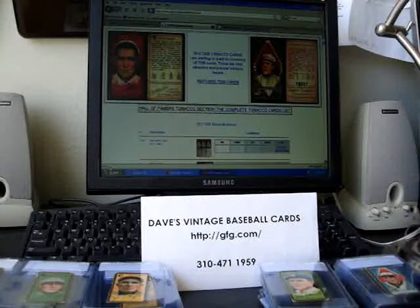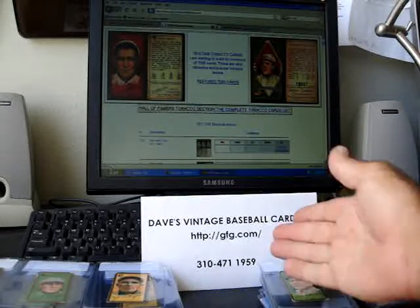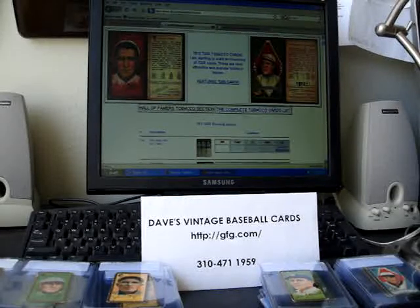If you have some of these, or have any questions about these cards, you're interested in buying, selling, or trading, certainly we encourage you to come and visit Dave's Vintage Baseball Cards. Here's my contact information from this particular page. You would go to the tobacco section and then just click onto the T205s, but you'll find all the other tobacco and caramel sections as well at that particular location. So we look forward to seeing you at Dave's, and hope you're having a happy July 4th.